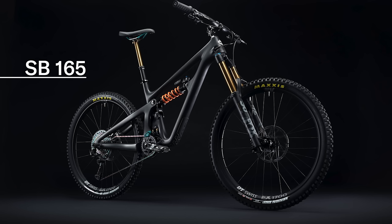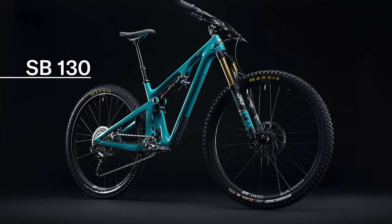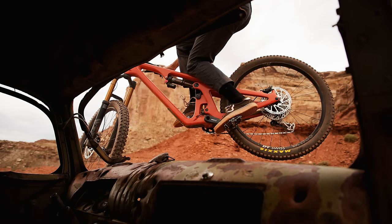At the other end of the spectrum, Yeti's longest travel bike, the SB165, has 165 millimeters of travel. In between, you have the SB130, SB140, and SB150, giving you plenty of options to suit your style or terrain.